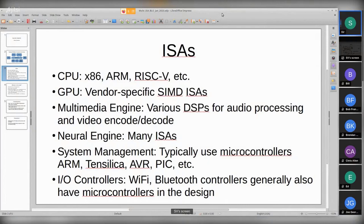A lot of the other units - like the multimedia engine, for example - could have multiple DSP processors for audio processing, and then for video encode or decode they have their own little controller that runs its own code. And then the neural engine, depending on whose engine it is, uses a variety of ISAs. Some of them use RISC-V, others have their own proprietary ISAs. ISA, by the way, means instruction set architecture, for those who are not familiar with that term.